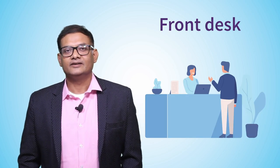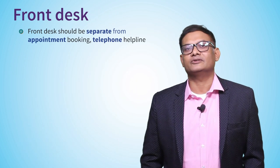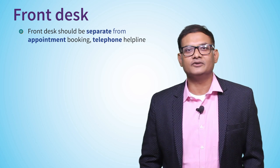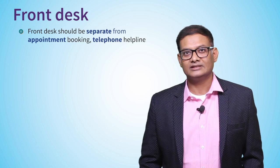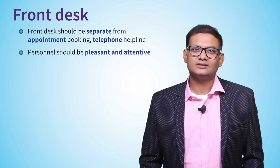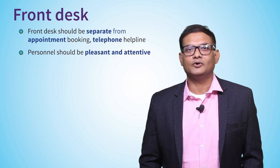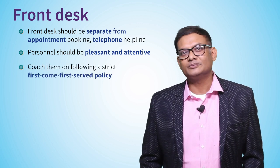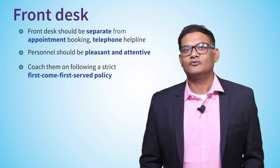If there's one thing you can do in your practice this Monday morning, separate your telephone from your reception and you'll see a world of difference — you really cannot answer the telephone and attend a patient at the same time. Second, hire a person with a pleasant personality. It works 100% of the time. Most importantly, operate with the principle of first come, first served — patients will really appreciate it for a long time.